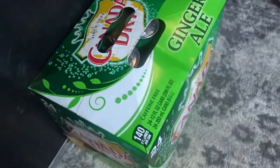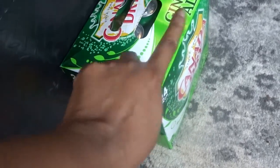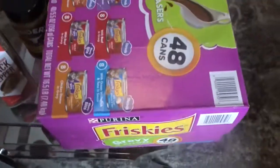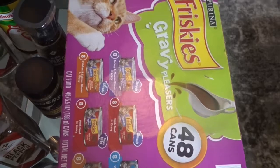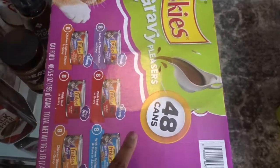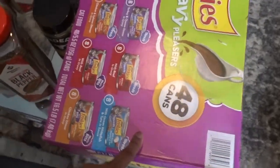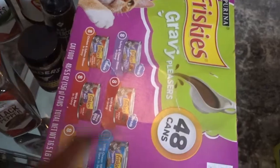I got this 24-pack of ginger ale — this was actually on sale for like $4. I thought that was such a good deal. And speaking of stocking up, we're stocking up for the little kitties too. I got them 48 cans of wet food. This was actually pretty pricey — dang near like $25. I was like, good lord. Those little dudes better be lucky I love them.